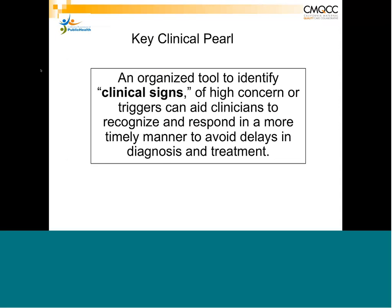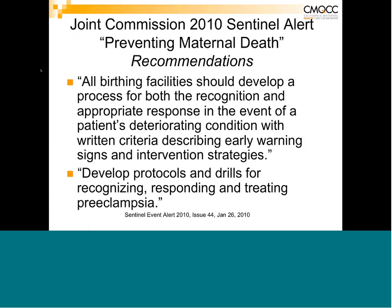A key critical pearl is to have an organized tool to help identify those clinical signs that serve as triggers, to help clinicians recognize and respond in a more timely manner and avoid delays in treatment and diagnosis. The Joint Commission in 2010 issued a sentinel alert that all birthing facilities should have a process in place for both recognition and appropriate response when a patient starts to deteriorate, with written criteria describing early warning signs and intervention strategies.